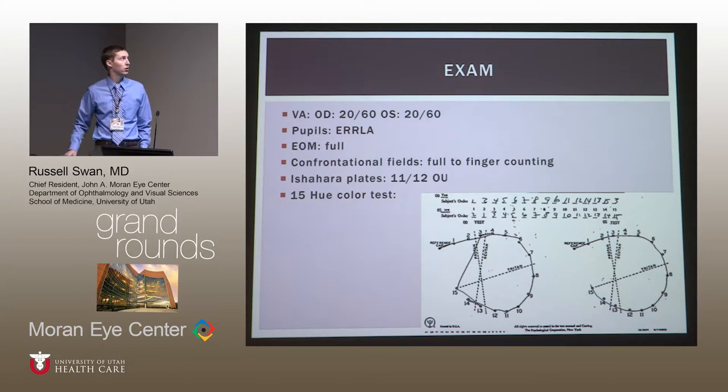On her exam, her vision was 20/60 in both eyes with correction — we could not get her to correct any better in clinic. Her pupils were equal, round, reactive to light and accommodation. Her extraocular movements were full and confrontational fields were full to counting fingers. Her Ishihara plates were 11 out of 12. And then the 15-hue color test was also performed.